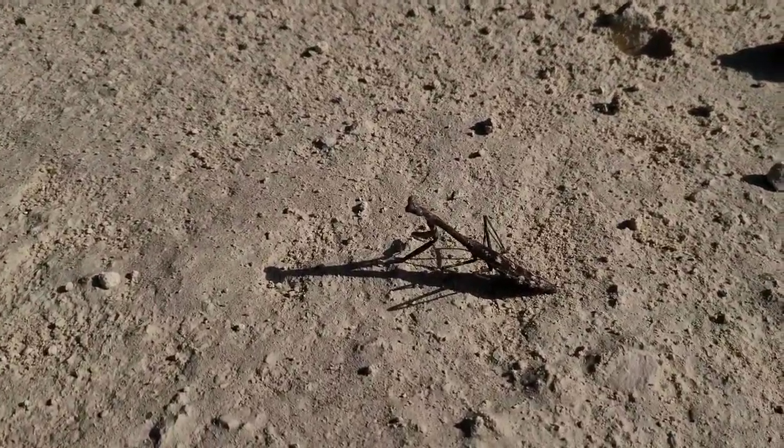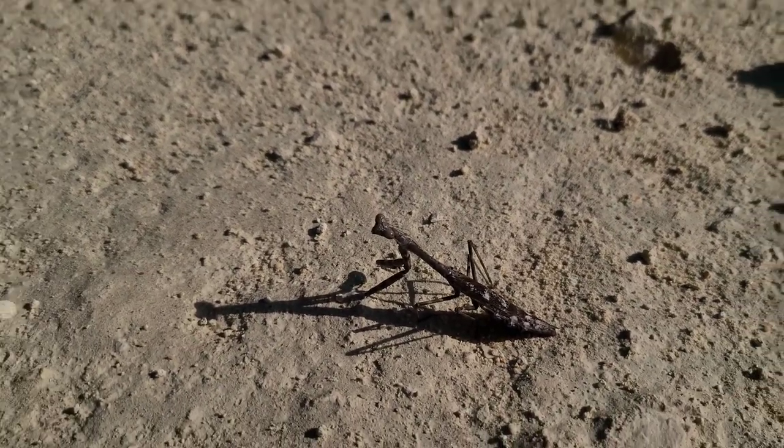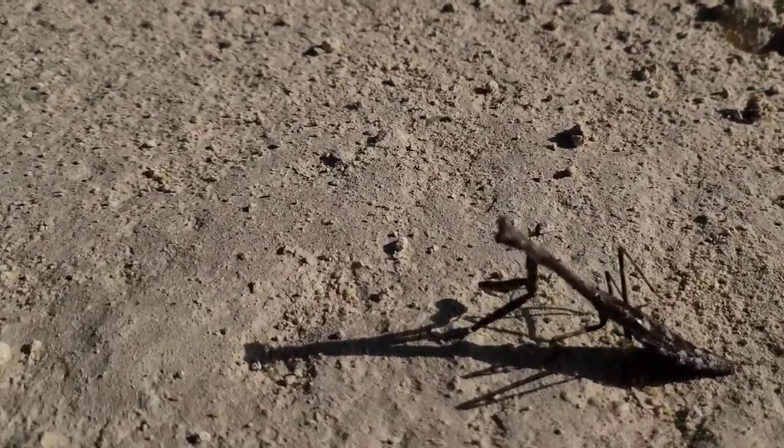Look at this little guy crossing the road — that is a beautiful praying mantis. I mean you no harm. It's the only thing I've seen today. Really cool though.